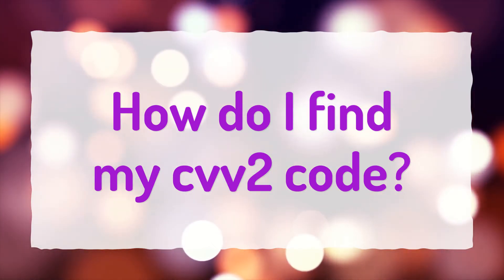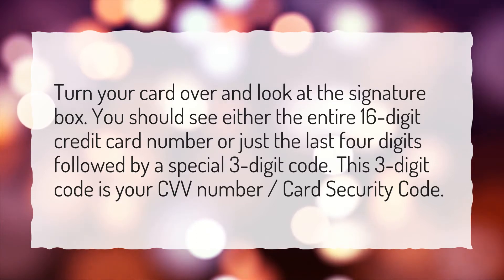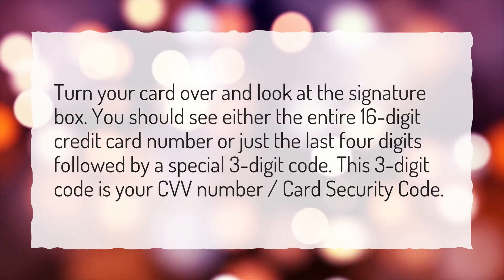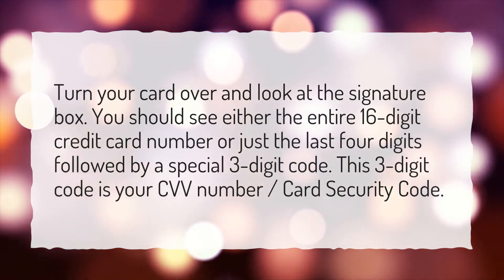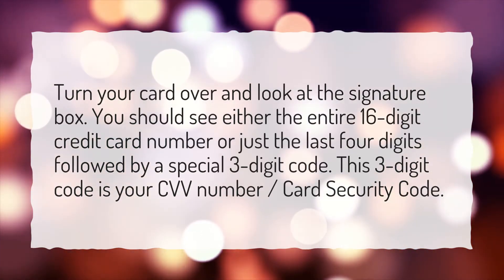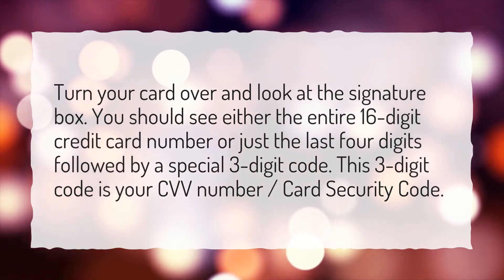How do I find my CVV2 code? Turn your card over and look at the signature box. You should see either the entire 16-digit credit card number or just the last four digits followed by a special three-digit code. This three-digit code is your CVV number, card security code.